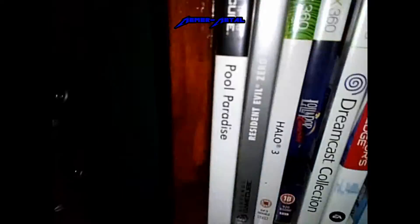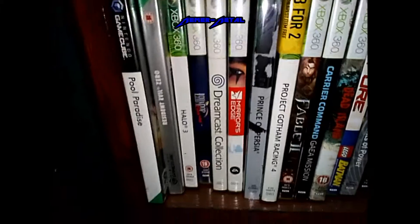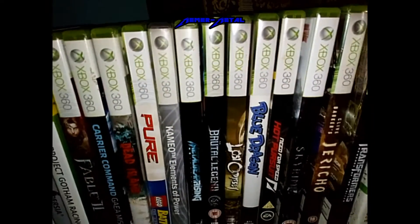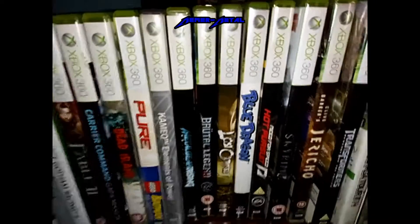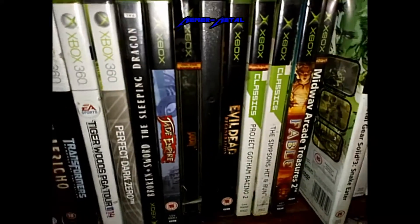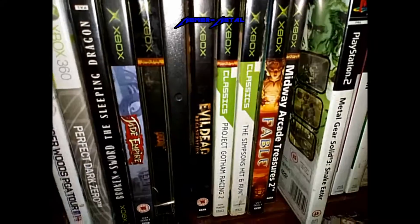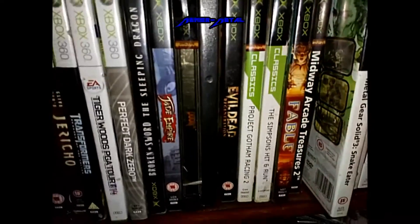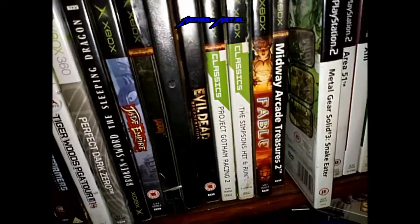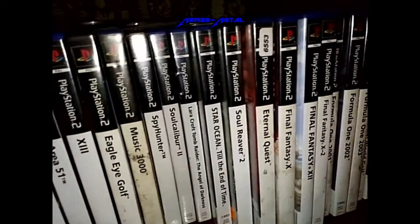There's Resident Evil Zero on the GameCube, which I've never actually played. There are my Xbox 360 games — I did actually prefer the Xbox 360 over the PlayStation 3; I thought they had a better games library. There's my small but likeable original Xbox games. Evil Dead: Regeneration there — absolutely brilliant, probably the best Evil Dead game that's come out. And there's the start of my PlayStation 2 collection.